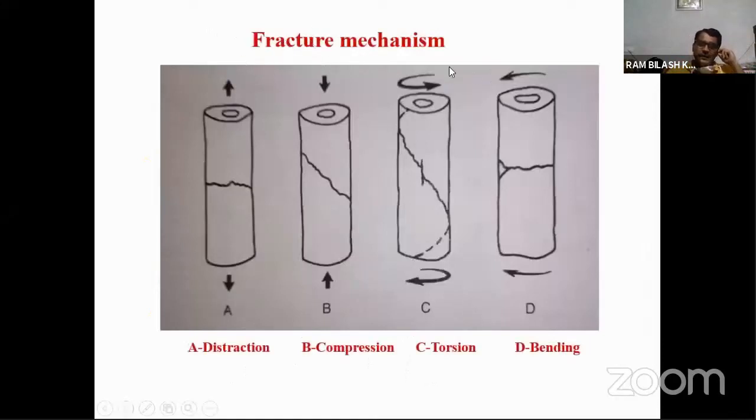These are the fracture mechanics and the different forces acting on the bone: distractive forces, compressive forces, torsional forces, bending forces, and shear forces. During rigid immobilization we are trying to neutralize these forces, which are regularly and continuously acting on the bone. Once you can neutralize these forces, you can achieve rigid immobilization.